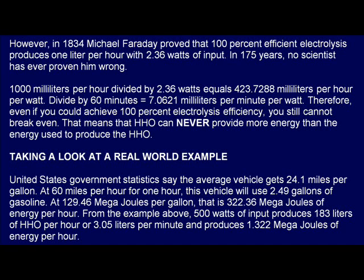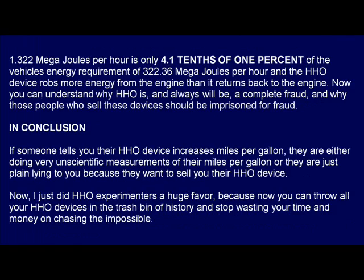Taking a look at a real-world example: United States government statistics say the average vehicle gets 24.1 miles per gallon. At 60 miles per hour for one hour, this vehicle will use 2.49 gallons of gasoline. At 129.46 megajoules per gallon, that is 322.36 megajoules of energy per hour. From the example above, 500 watts of input produces 183 liters of HHO per hour, or 3.05 liters per minute, and produces 1.322 megajoules of energy per hour. 1.322 megajoules per hour is only 4 tenths of 1% of the vehicle's energy requirement of 322.36 megajoules per hour, and the HHO device robs more energy from the engine than it returns back to the engine.